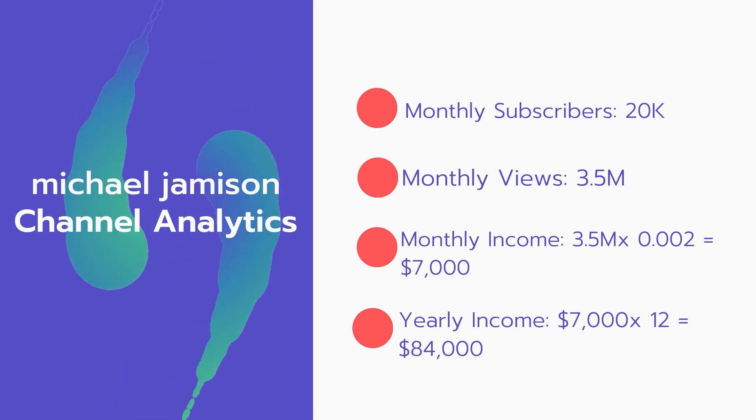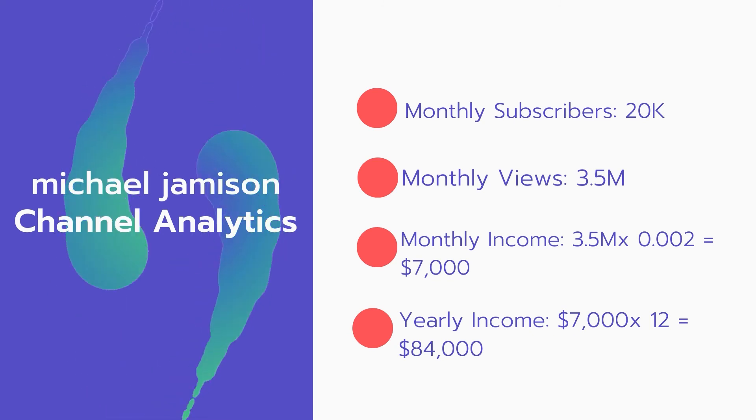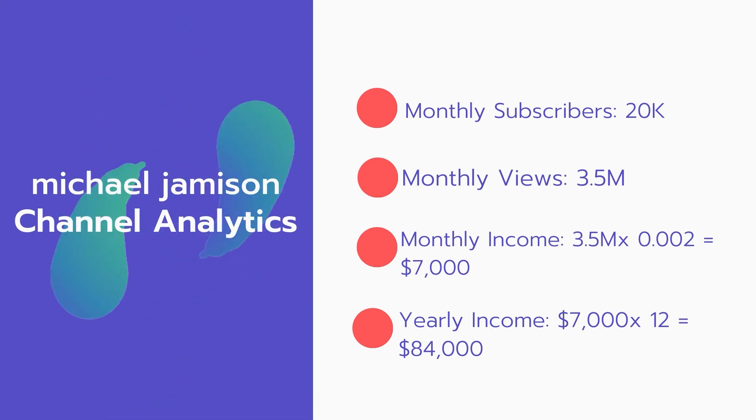Now for the income. The monthly income will be 3.5 million views multiplied by 0.002, which equals $7,000 every month. And for the yearly income, $7,000 multiplied by 12 equals $84,000.